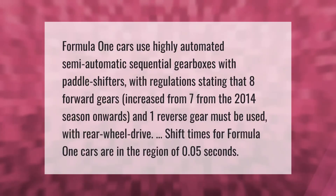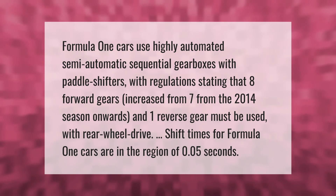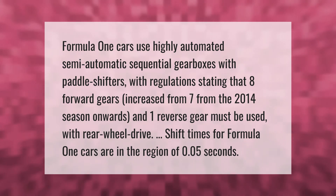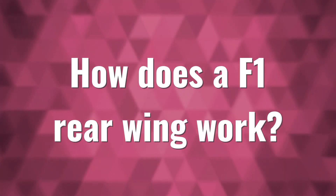Formula One cars use highly automated semi-automatic sequential gearboxes with paddle shifters. Regulations state that eight forward gears — increased from seven from the 2014 season onwards — and one reverse gear must be used, with rear wheel drive. Shift times for Formula One cars are in the region of 0.05 seconds.